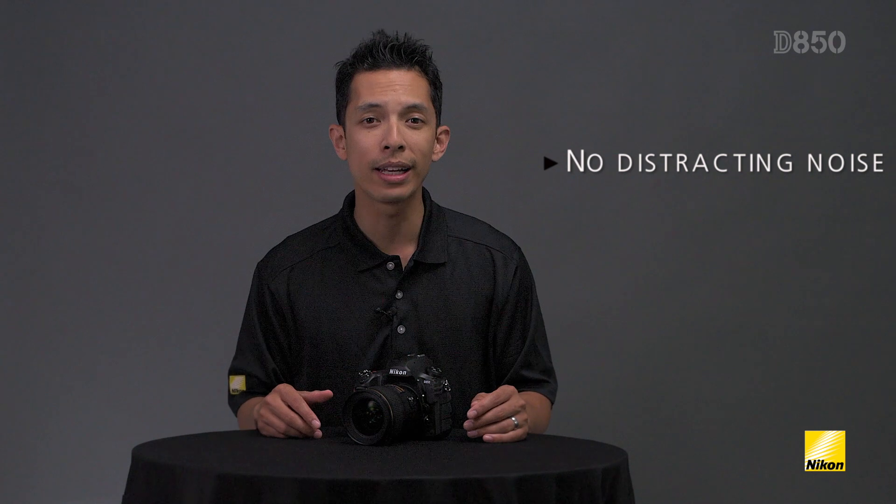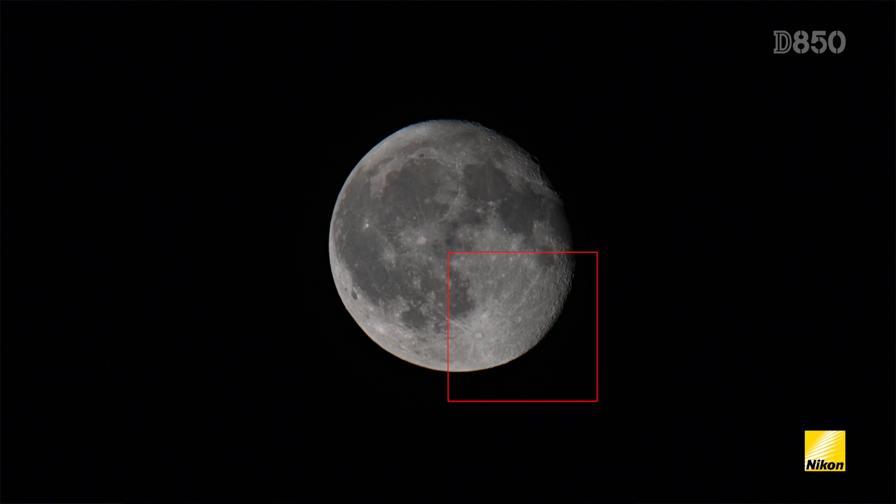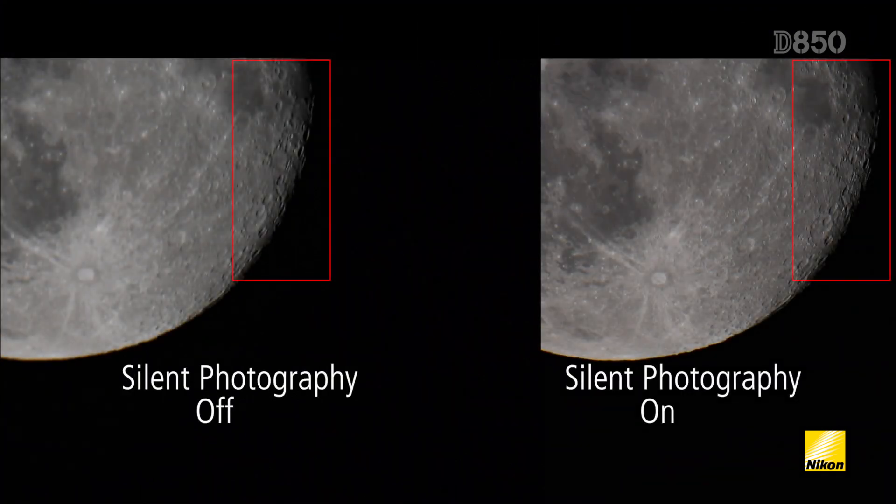If you watched part 1 of the D850 video series, we talked about the full electronic shutter and how that provides a completely silent shooting experience. Now when you are shooting a time lapse on the D850, you can turn on silent photography, giving you multiple benefits: you won't have to worry about noise distracting those around you, the wear and tear on the shutter is significantly less, and sharper images can be achieved because there is no mechanical vibration introduced by the shutter or mirror mechanism.